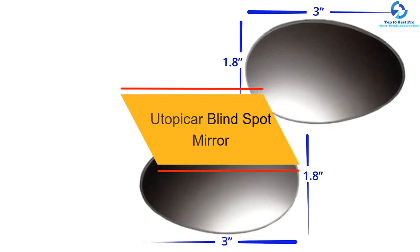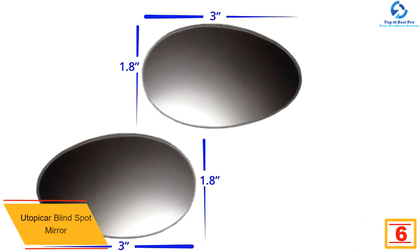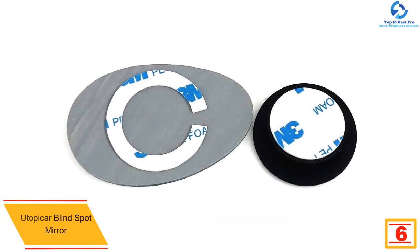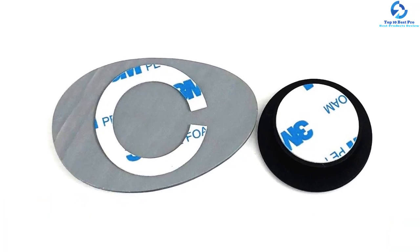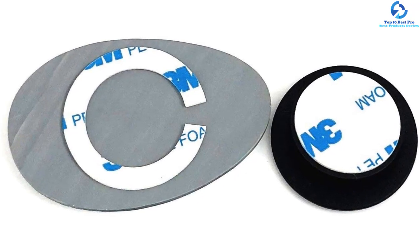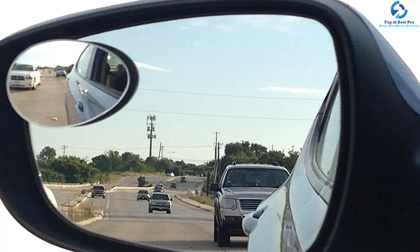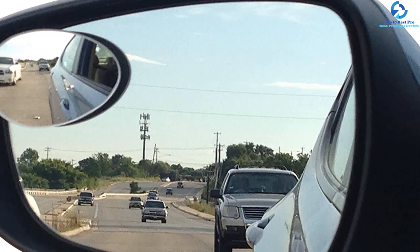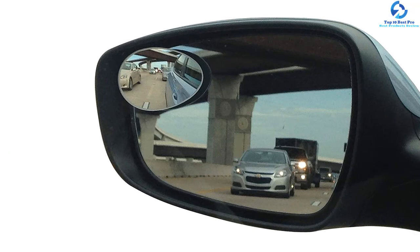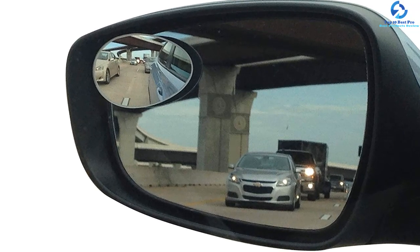At number six, we have the Utopi Car blind spot mirror. One of the things that makes it stand out is its amazing clarity and pocket-friendly price. It features no-fail 3M adhesive for effortless, long-lasting installation. By eliminating guesswork, this product lets you securely merge on highways and change lanes with great confidence. It also has a frameless design for a clean finish on your vehicle, and is equipped with a highly reflective silver film that remains clear without fading.